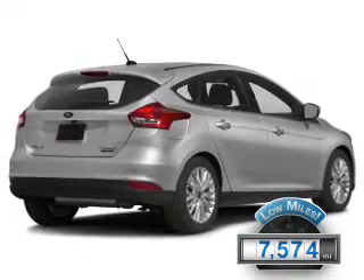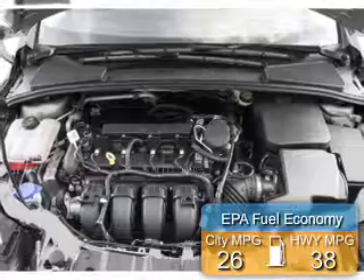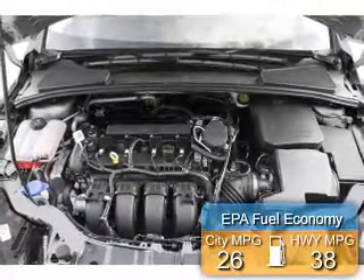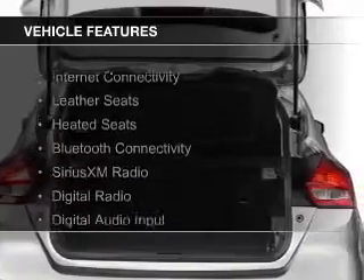With fewer than 8,000 miles, this vehicle is like new. Great fuel efficiency saves you money by requiring fewer trips to the gas station. The features include internet connectivity,